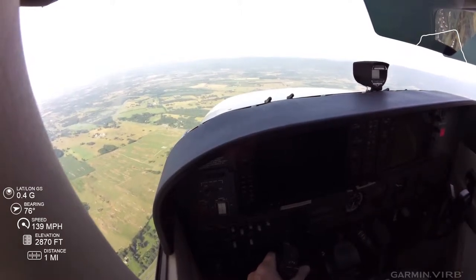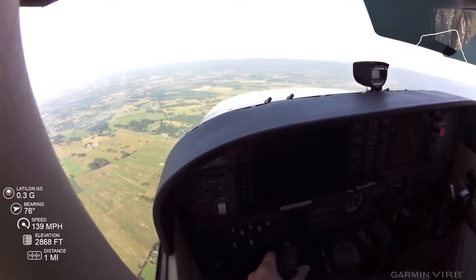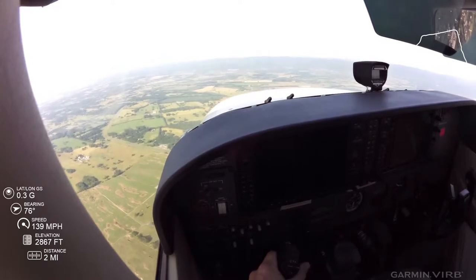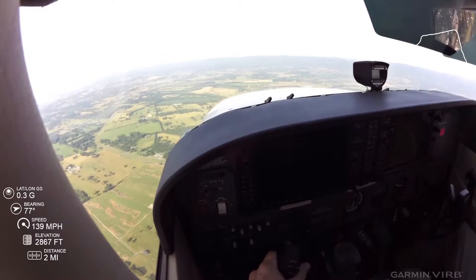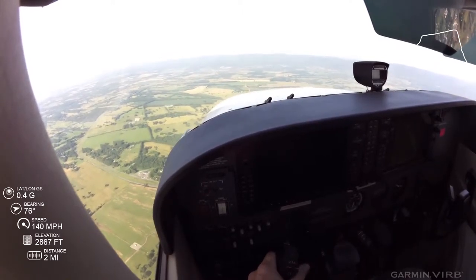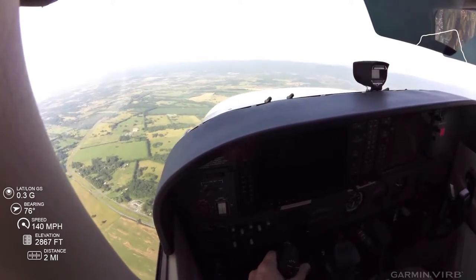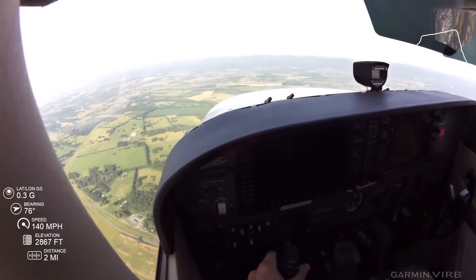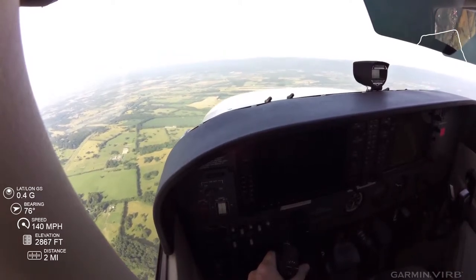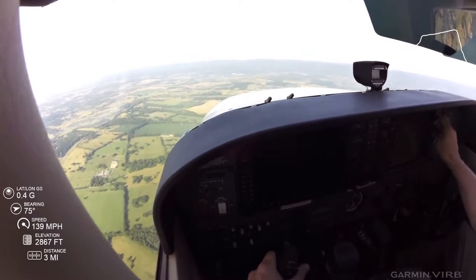Requested to adjust pattern to accommodate waiting departures. Leesburg Executive Airport automated weather observation 2203 Zulu. Wind 250 at 6. Visibility 10. Clear below 12,000. Temperature 32 Celsius. Dew point 20. Altimeter 3001. Remarks: density altitude 2,1400.